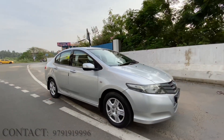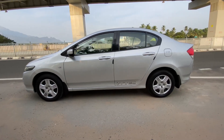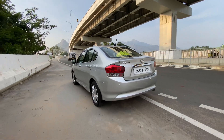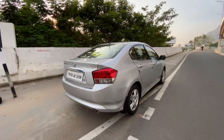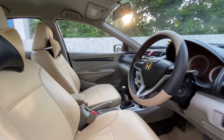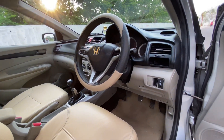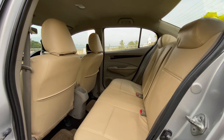So the car will be in the next 10,000 km. Let's take a look at the interior of this car.